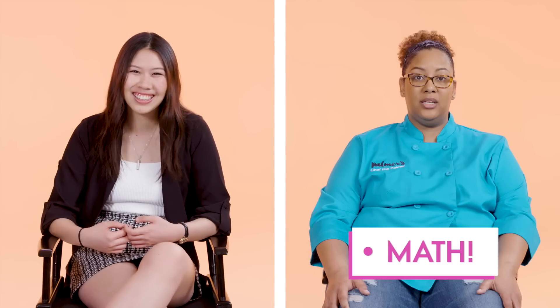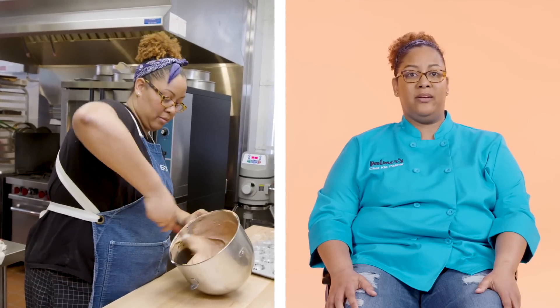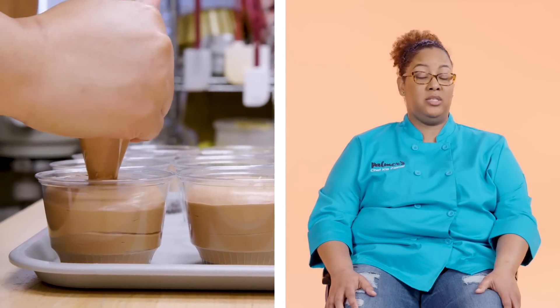I'm okay at math. It's important when we're scaling recipes. It's important when we are doubling a recipe or cutting it down by a third. Everything that we do is based on numbers.